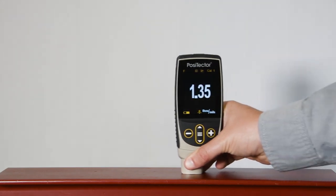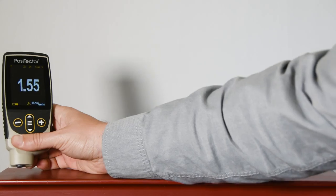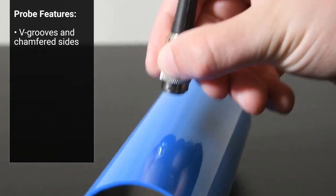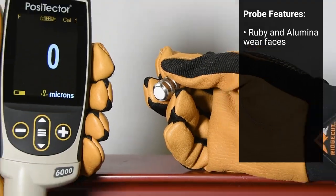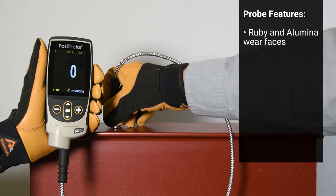PosiTector 6000 coating thickness probes are designed to take fast, accurate measurements in industrial environments. Our most popular probes feature V-grooves and chamfered sides for measuring on concave or convex parts, knurled grips, and durable cables. Ruby or Illumina probe tips eliminate wear, meaning that the factory calibration is maintained throughout the lifetime of the probe.